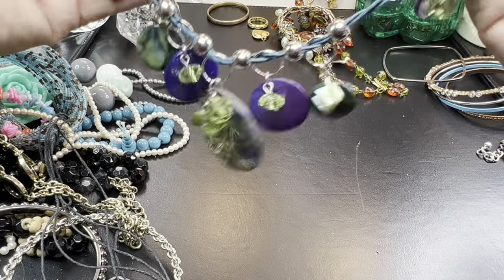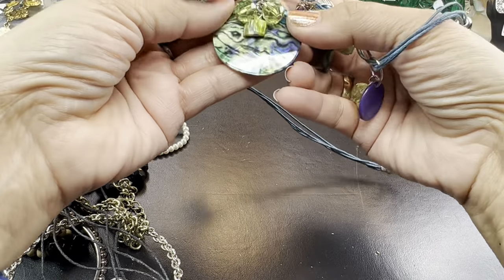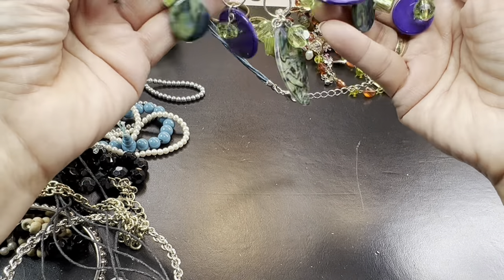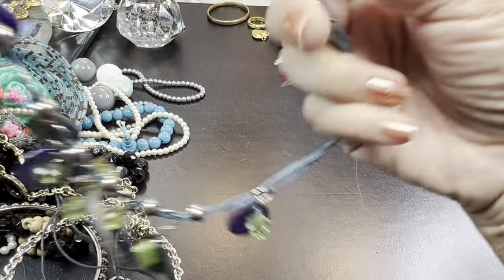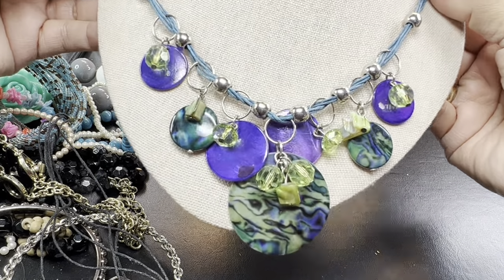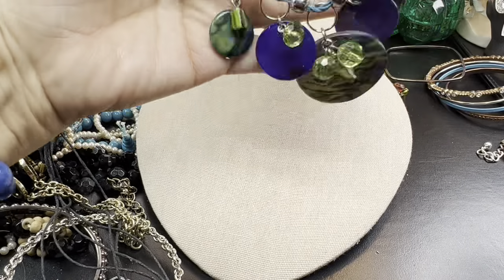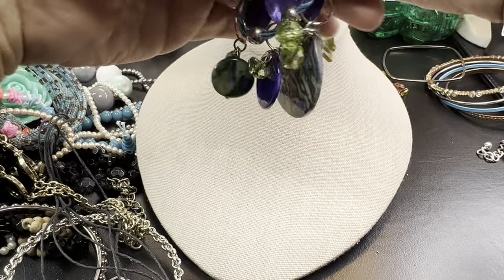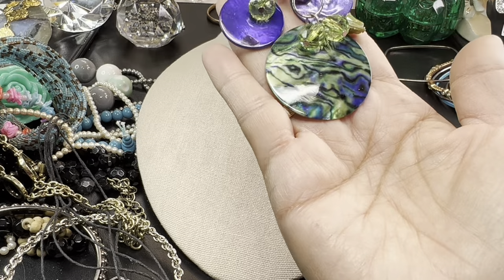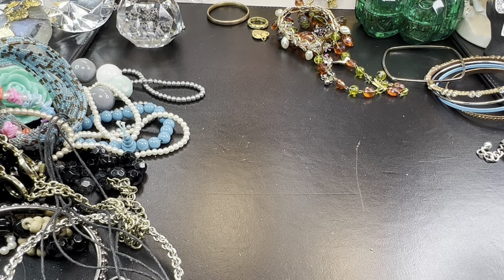This is pretty — really nice. Genuine abalone shell in the center, beautifully done, and then some dyed shell with pretty peridot colors. I don't see a mark on it, but it's a nice piece. The colors are gorgeous. One of my most favorite color combinations is the green and purple — the peridot color with deep purple. I love that.